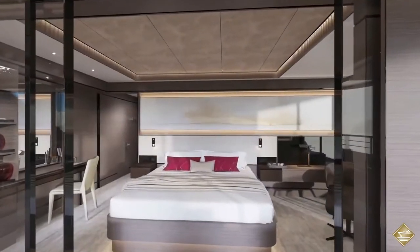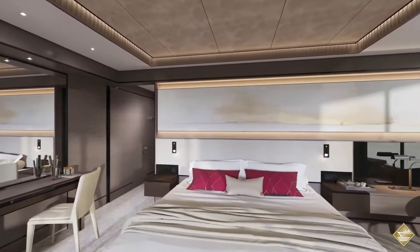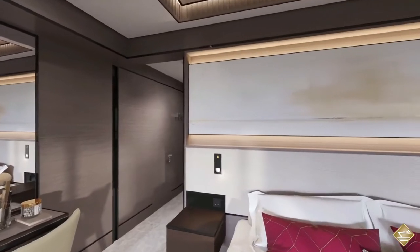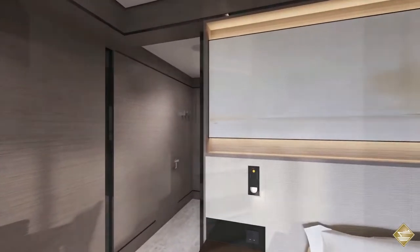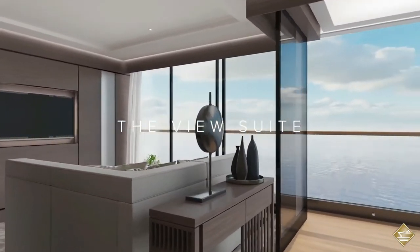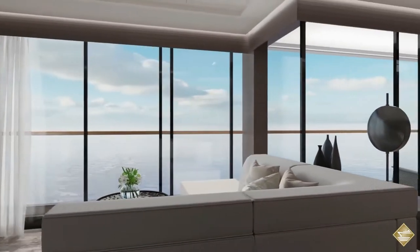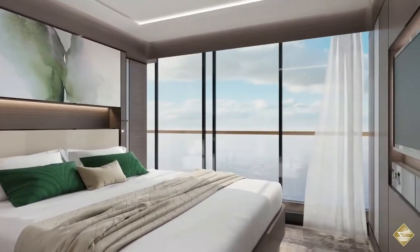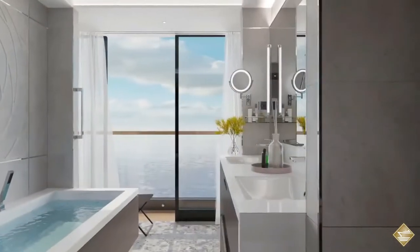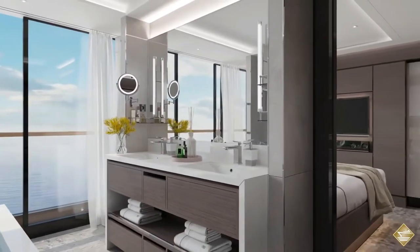The keel-laying ceremony of the first of three Ritz-Carlton yachts was held in January 2018. The first yacht is expected to sail on her maiden voyage in 2020. Each yacht of the collection will have an overall length of 190 meters, a width of 23.8 meters, and a gross tonnage of 26,500 tonnes. It will have the capacity to accommodate 298 passengers in 149 stylish suites and will also carry 246 crew members and officers.